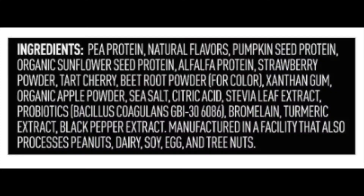Here's an example. This one, as you can see, has pea protein as its main ingredient, but it also has pumpkin seed protein, sunflower seed protein, and alfalfa protein. Because it's using a blend of different types of proteins, it's much more likely that it actually has a good leucine content.